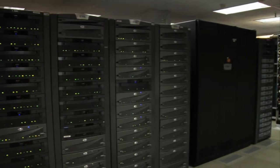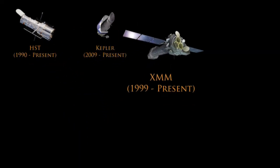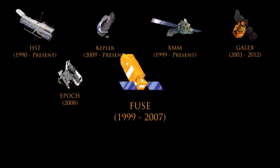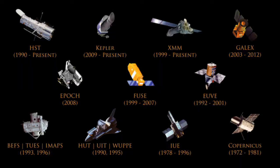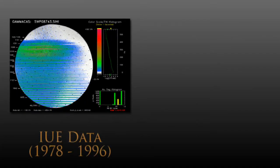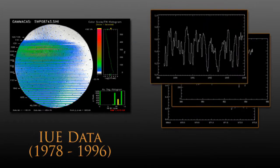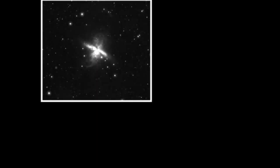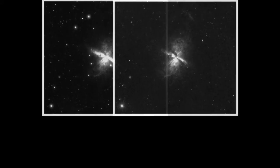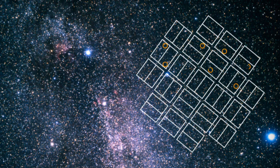Besides two decades worth of Hubble data stored here, the archive is also home to 15 other NASA astronomy missions, stretching back to the 1970s. The archive hosts data from early pioneering space missions like the International Ultraviolet Explorer and the Copernicus Observatory. More recent additions include ultraviolet light views of galaxies from the GALEX mission and hundreds of far-flung planets from the Kepler Observatory.